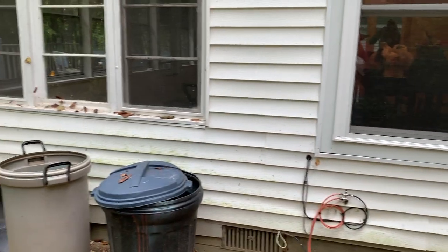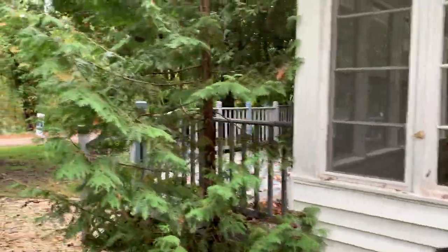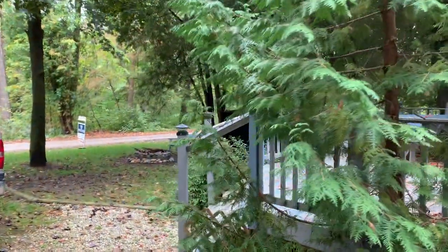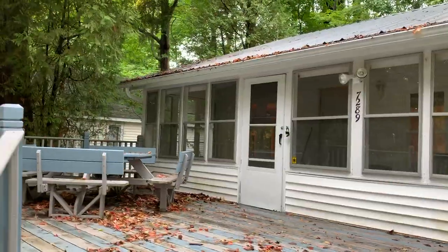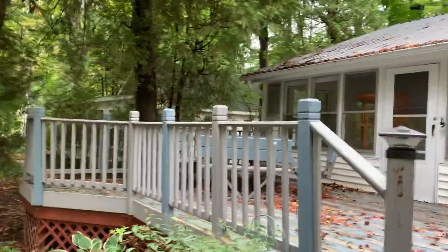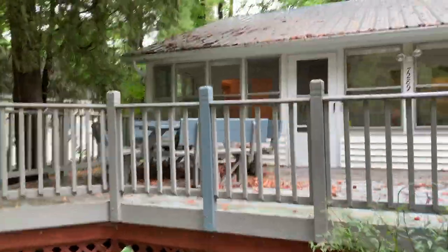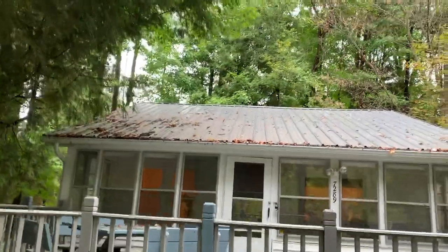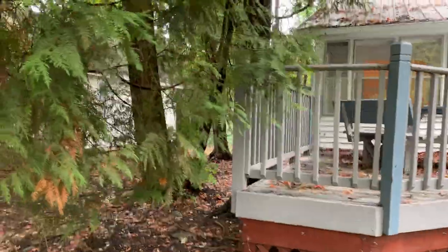This is mildewed pretty badly on some sides — you can't really see it here, but it is. The deck over here definitely needs a little love. Not super safe. I don't think those railings are to code, and the trees need to be trimmed back.